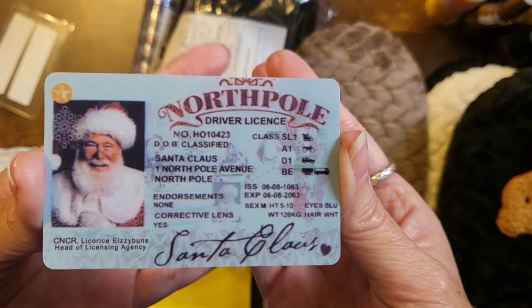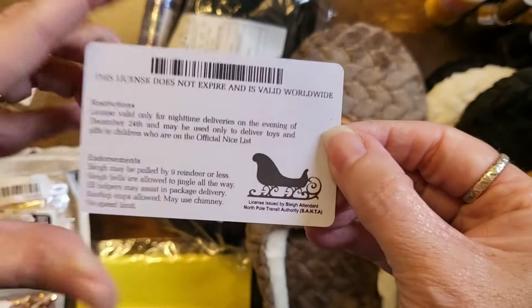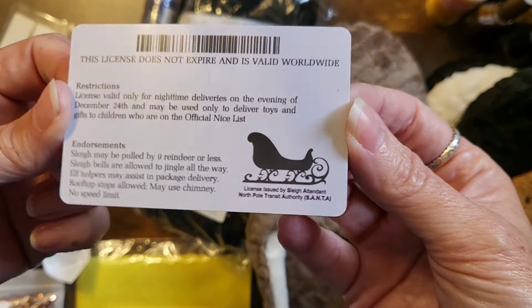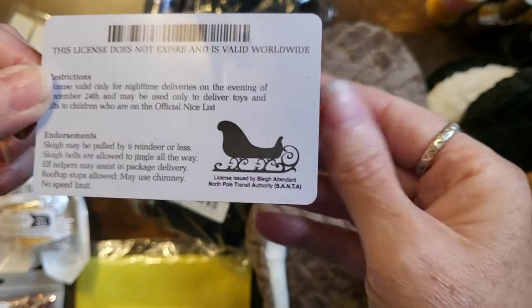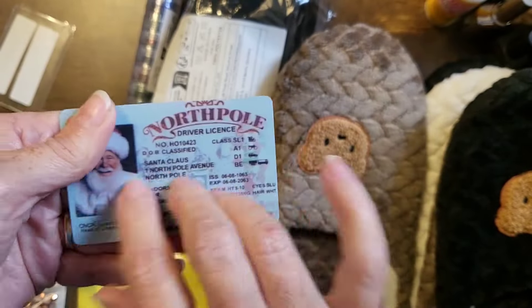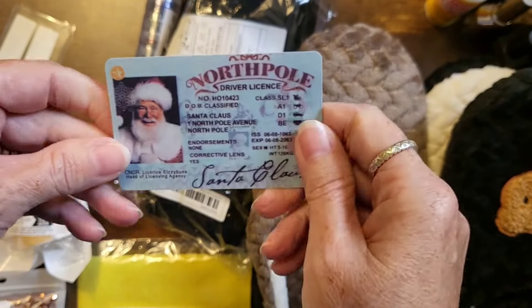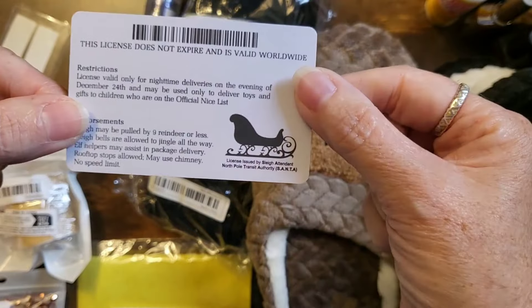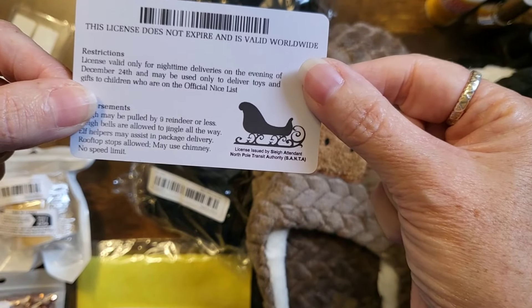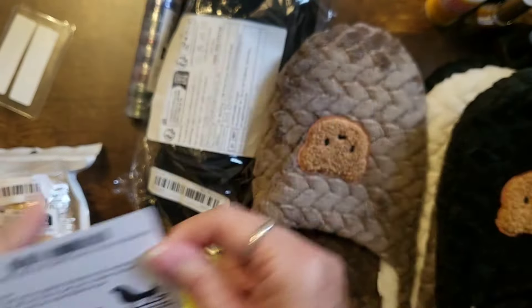This little card is ninety cents. I got it for him so that when he's out playing Santa he can show his Santa ID — isn't that amazing? It was issued by the North Pole Transit Authority — that is so cute!